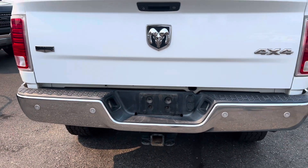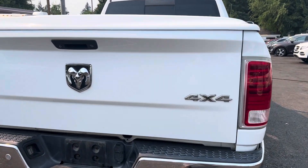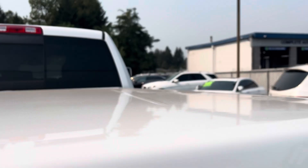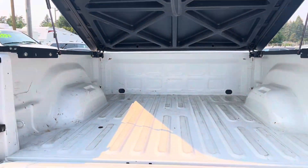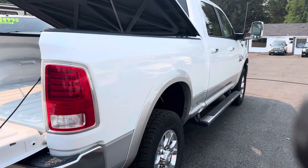Looks like our shop guy is taking the plates off — forgot that. But backup camera. Let's see if this guy's unlocked — I don't think so. Let's take a look here. Sorry about this guys, bear with me — there we go, okay, my apologies.